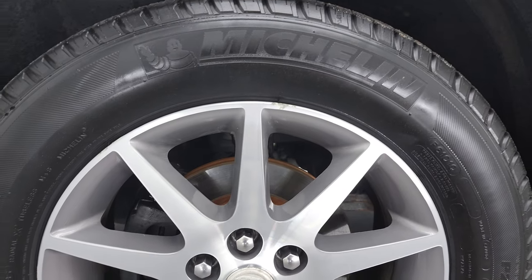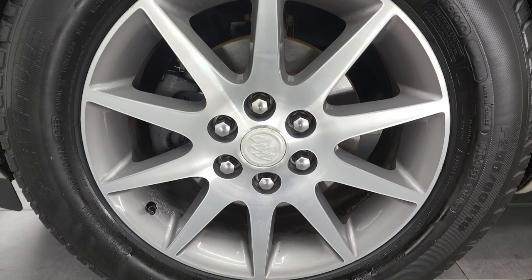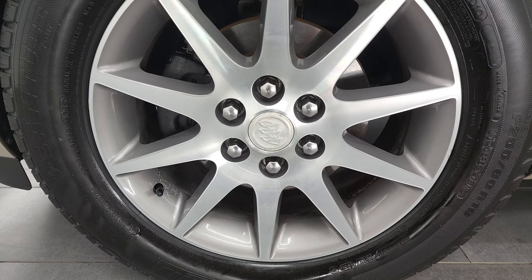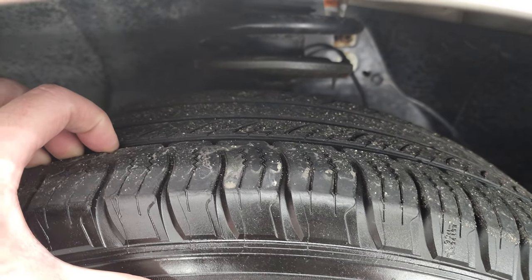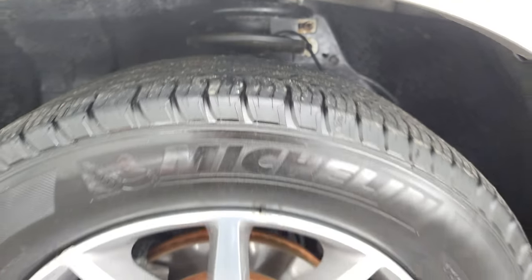This one comes with the painted and polished aluminum rims and it has Michelin Latitude tires. These are P255-60 R18s and they have right around half the tread left on them, maybe just a little bit under.